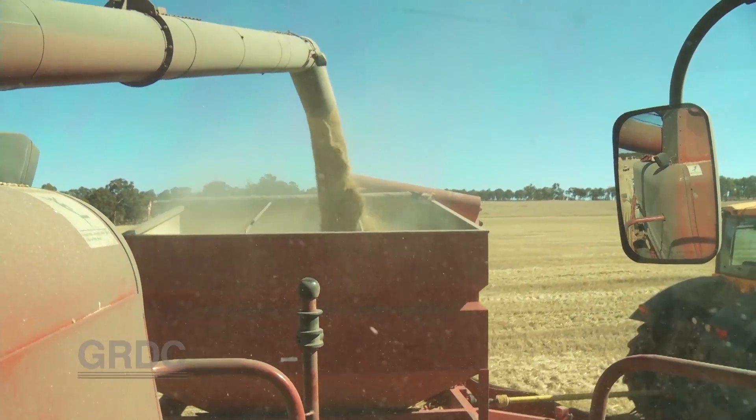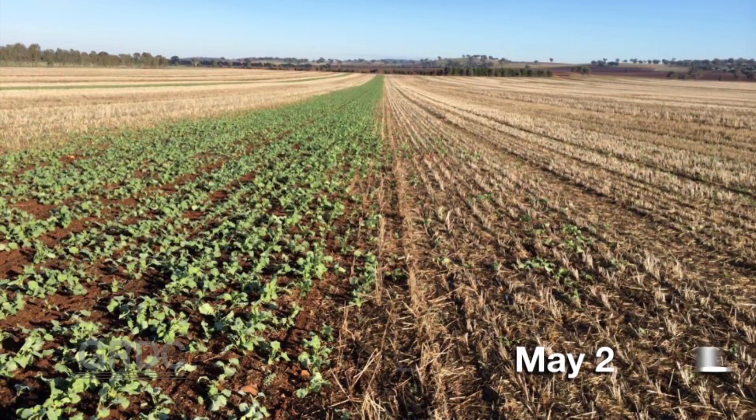The other major objective here is to measure the impact stubble management has on crop emergence.